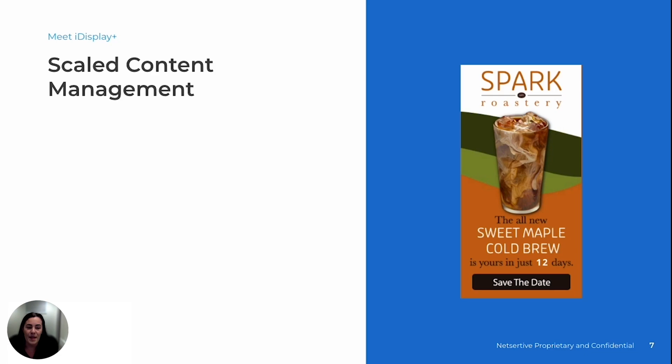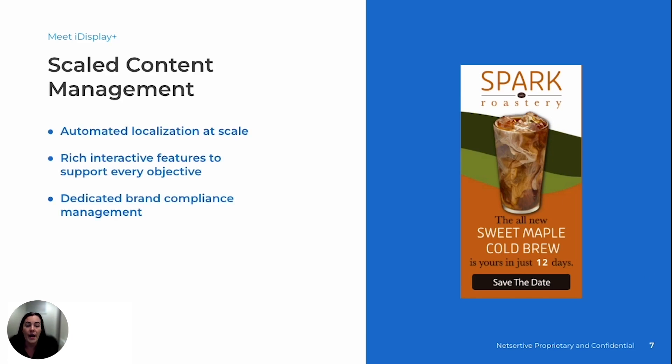Let's start with content management. One of the most common challenges brands face is localizing their digital content at scale. iDisplay Plus takes these challenges head-on by automating the localization process. Instead of manually creating dozens or even hundreds of different ad variations for different regions or audiences, our platform streamlines this process, generating localized versions of your ads in seconds. With powerful interactive features, you can elevate engagement by delivering immersive, personalized experiences tailored towards each audience.